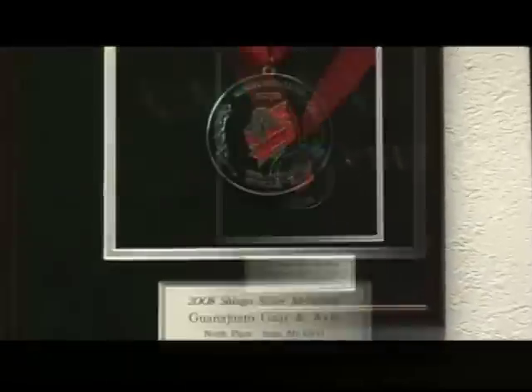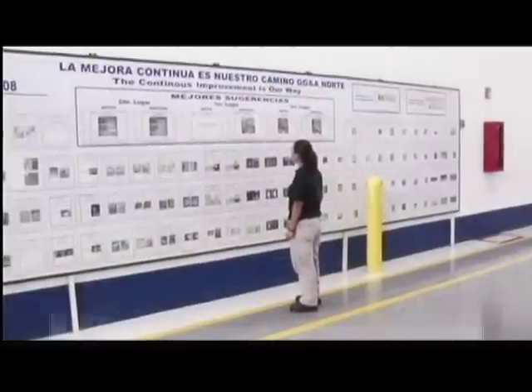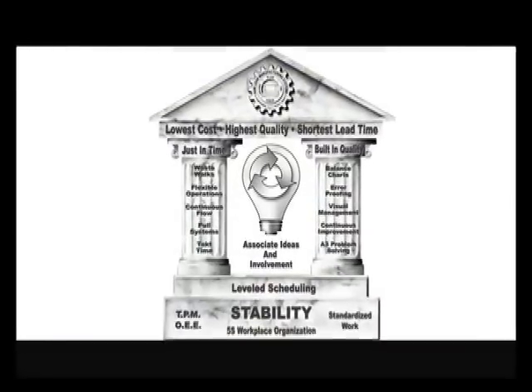GMC North Plant promotes a leadership culture and commitment to our vision, mission, and values, and lives the corporate values through using our manufacturing system.